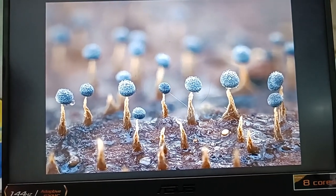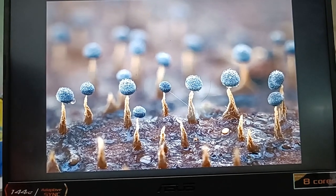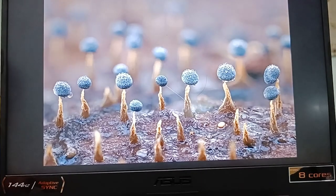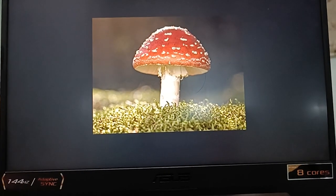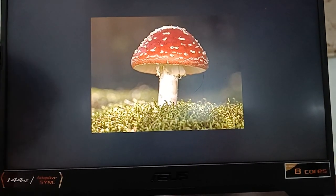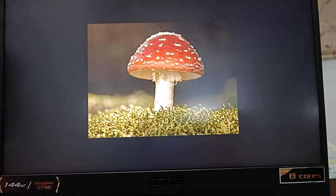Now let's talk about molds and mushrooms. Molds and mushrooms are non-green plants, which means they do not have chlorophyll. They cannot make their own food. They get food from dead and decaying animals and plants.